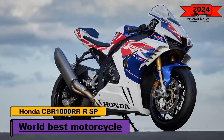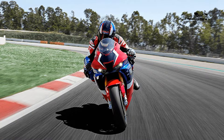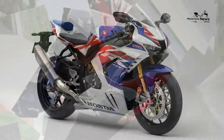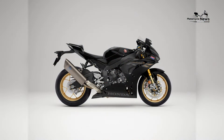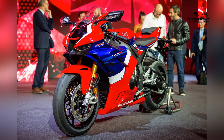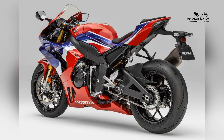The 2024 Honda CBR1000RR RSP stands as an apex predator in the motorcycle world, showcasing Honda's relentless pursuit of speed, precision, and cutting-edge technology. As a flagship model in Honda's CBR series, the CBR1000RR RSP is not merely a sport bike — it's a testament to Honda's commitment to delivering a superbike that pushes the boundaries of performance on both the road and the racetrack.